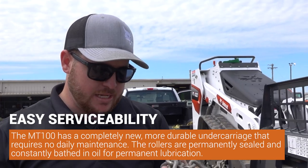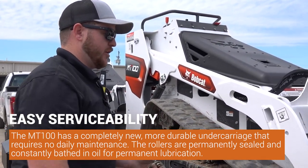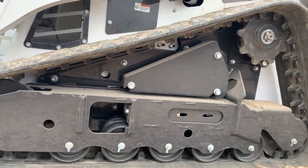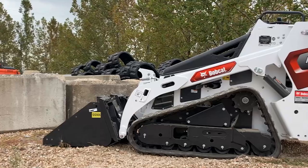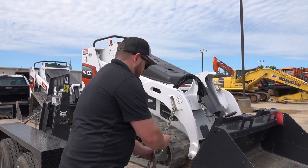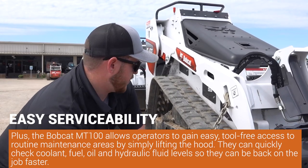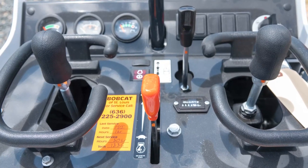One of the biggest takeaways is that maintaining this machine is not as hard as it was on the MT 85. On the undercarriage, the MT 85 and the 55 had a grease zerk on all the rollers — they no longer have that. It's a sealed bearing now, so less maintenance. Everyone talks about price, but when it comes to actually owning the machine and the cost of maintaining it, we're going to beat our competition every day on that.